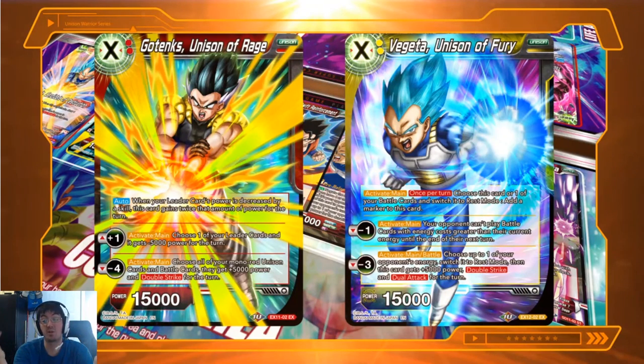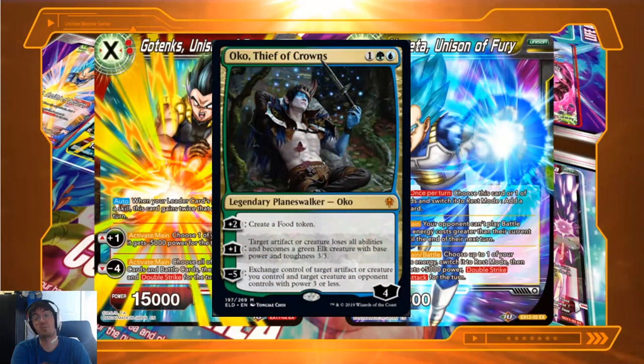A lot of people were upset with the counterplay-heavy meta we have now. That feels like it's by design — in sets 7 and 8 they introduced a lot of counterplay, so now we're in this counter-heavy focused meta. You want to buy Series 7 and 8 cards because those are what's strong and competitive. Now we're going to have these Unison cards, and I'm going to assume you probably can't use counterplays in response to them.